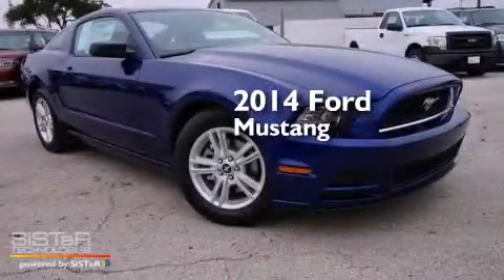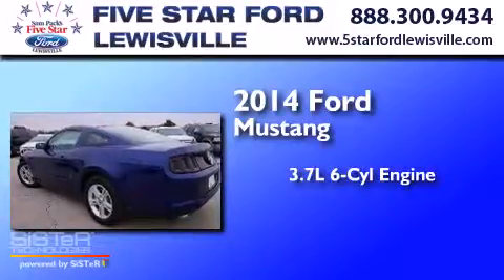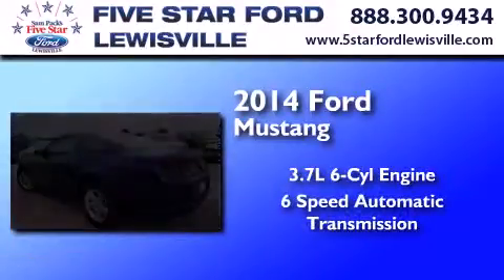This is a brand new 2014 Ford Mustang. It has a 3.7-liter six-cylinder engine and a six-speed automatic transmission.